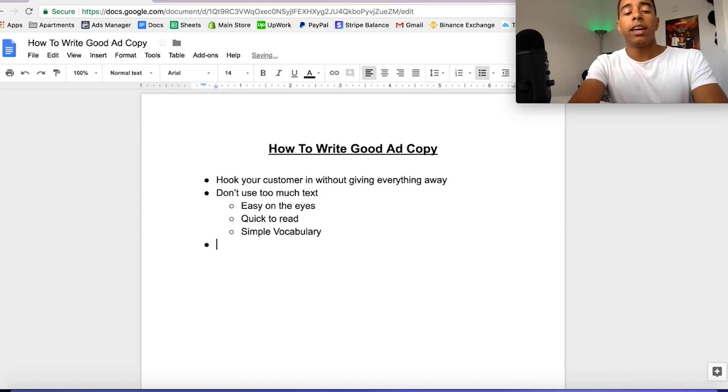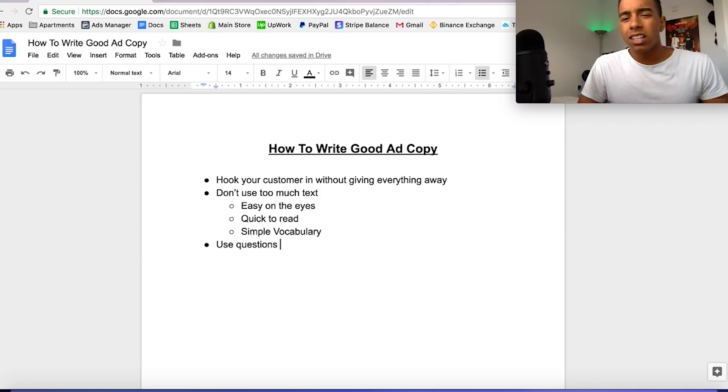Two more tips — the first is a big one: use questions in your ad copy. Questions work extremely well because they get the customer thinking and considering your topic or product. In the cleaning product example: 'Do you spend so much time cleaning?' or 'Do you spend a lot of time doing the dishes?' Questions make the customer think 'do I need this product?' If you look at 90% of infomercials — like Billy Mays or ShamWow — they almost always open with a question, and it makes sense for exactly that reason.